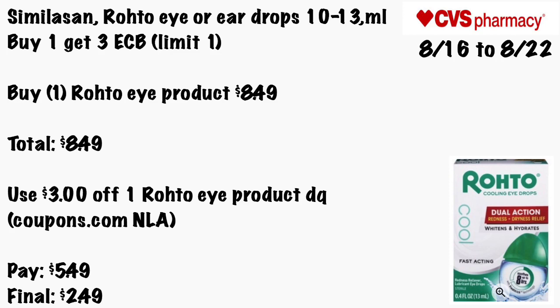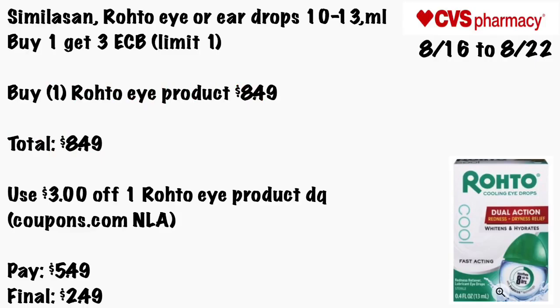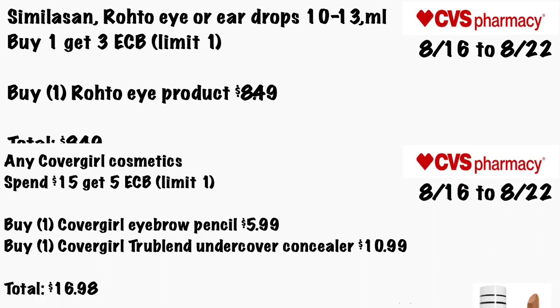Rohto eye or ear drops 10 to 13ml will be Buy One Get a $3 ECB, limit of one. If you couldn't get those eye drops at Dollar General, you might want to try at CVS. Get one Rohto eye product for $8.49 — total is $8.49. Use that $3 off one Rohto eye product digital coupon or from Coupons.com, though that's no longer available. Pay $5.49 — final cost $2.49.